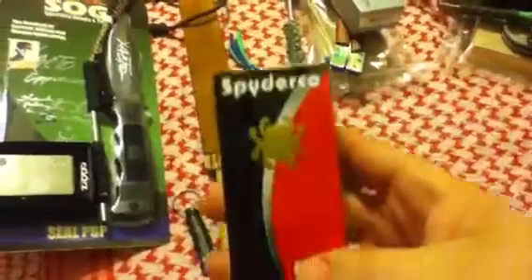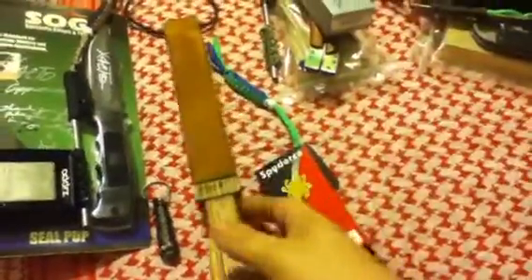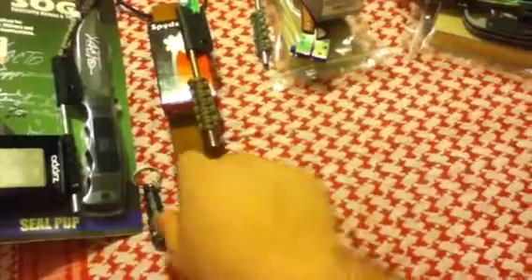The second prize package consists of a tag straw with lanyard, a Spyderco Ambitious, and a nice handmade fine strop done by Valley Custom Knives — he's the one who made my strop, so thank you brother Cory for that. Not only do they get a paracord bracelet with the second prize package, but it also comes with a matching keychain as well.